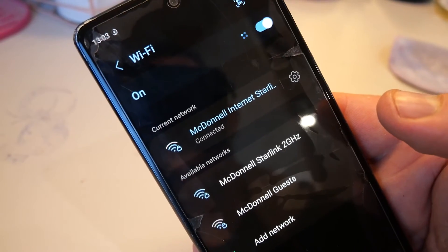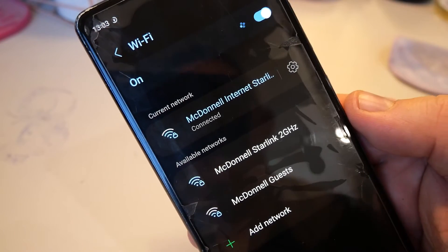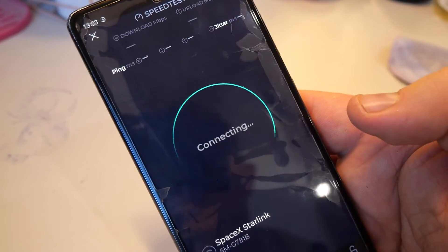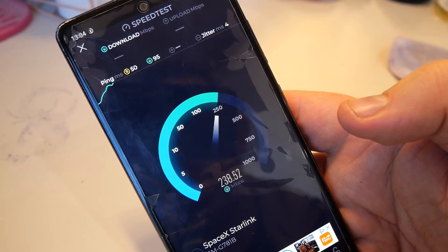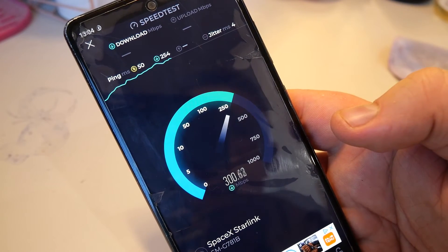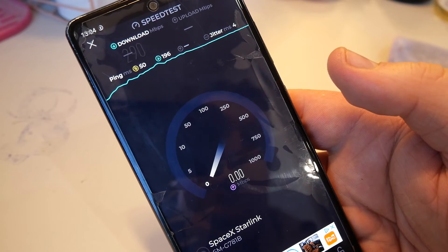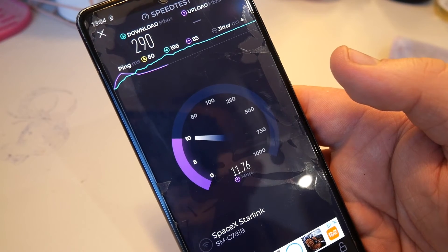I'm now switched over to my Starlink network — I was on Google downstairs. I'm on the right one — that's the five gigahertz network. I do have a two gigahertz split out and also a guest network. Let's go to speed test. I'm literally just under the Starlink router — it's up in the attic and it covers all of the upstairs of the house. Ping is up slightly. It's 250 at the moment and we're hitting 300 — that's just with the standard day-one Starlink router. 290 up, and the upload is slightly up as well.